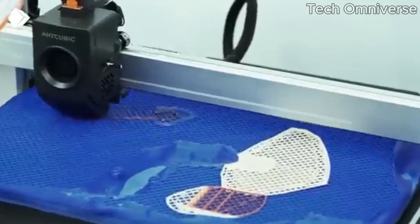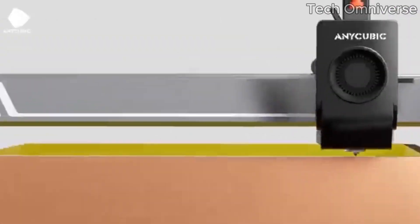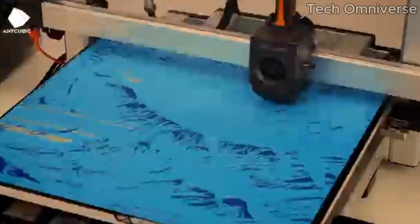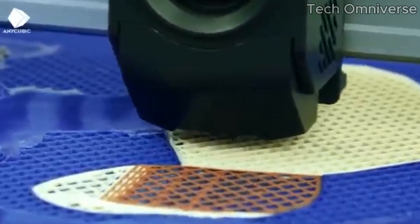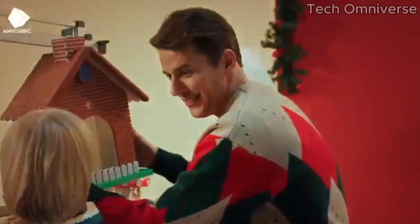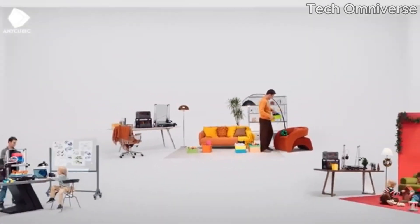Print quality is where the Cobra truly shines. It produces detailed and precise prints, thanks to its robust build and reliable motion system. The hotend reaches temperature quickly, and the heated bed ensures excellent adhesion, reducing the likelihood of warping. During our tests, we observed vibrant colors and smooth finishes across various filament types, from PLA to PETG. Another standout feature is the Cobra's auto bed leveling system, which takes the hassle out of ensuring a perfectly leveled surface. This feature not only saves time but also significantly enhances print quality, making it easier to achieve consistent results.